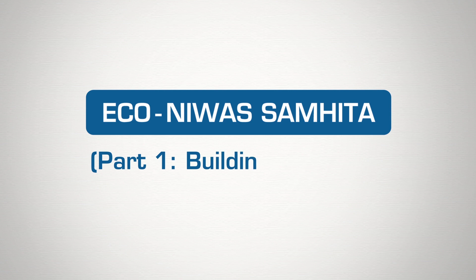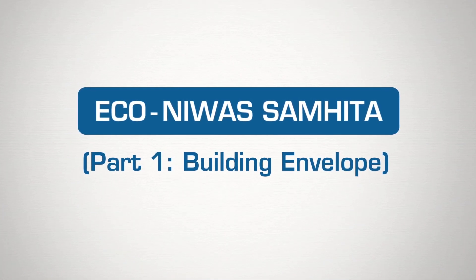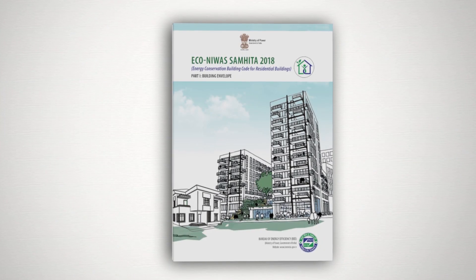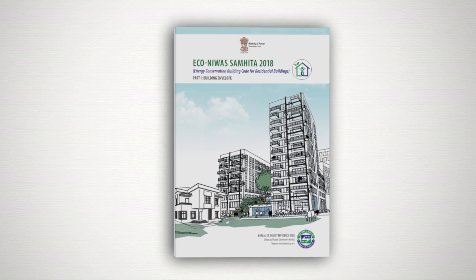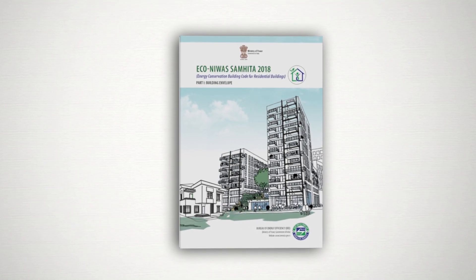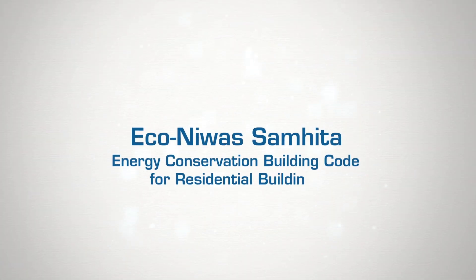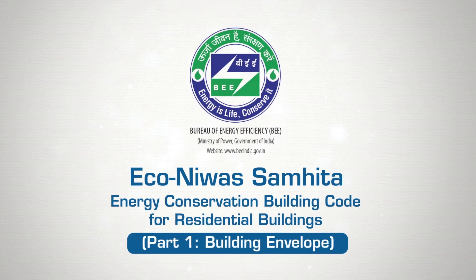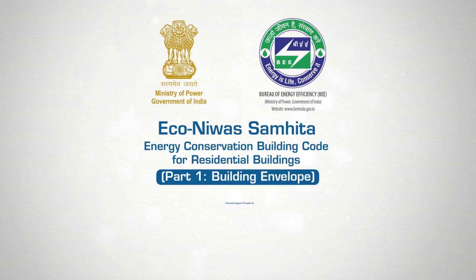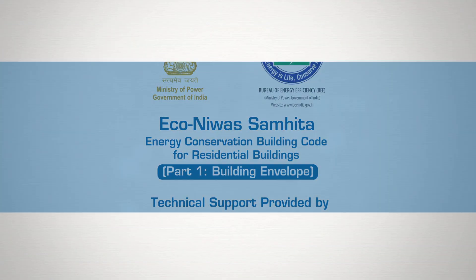Eco-Nivas Samhita 2018, the Energy Conservation Building Code for Residential Buildings, aims to change this by putting forth an important regulatory measure that ushers energy efficiency into the residential building sector. Part 1, launched by the Bureau of Energy Efficiency and the Ministry of Power, focuses on the building envelope of residential buildings.